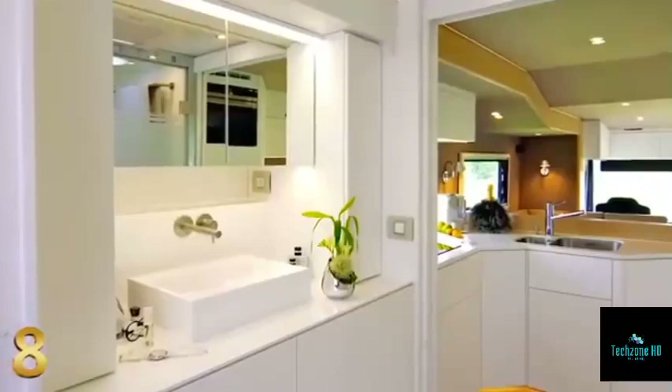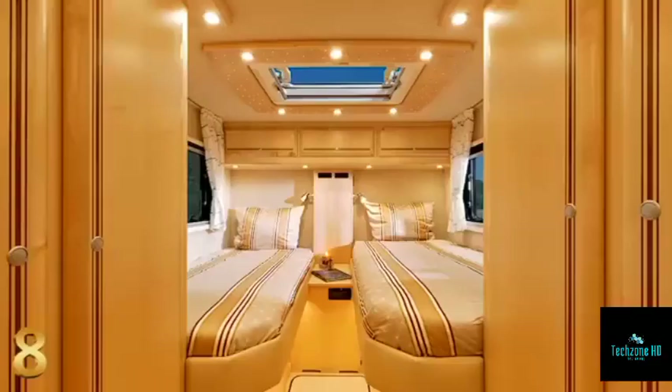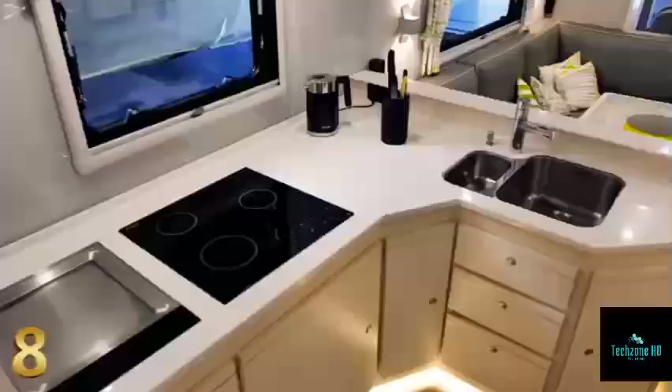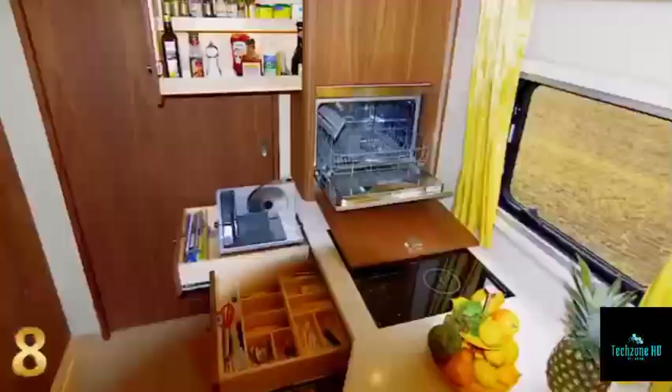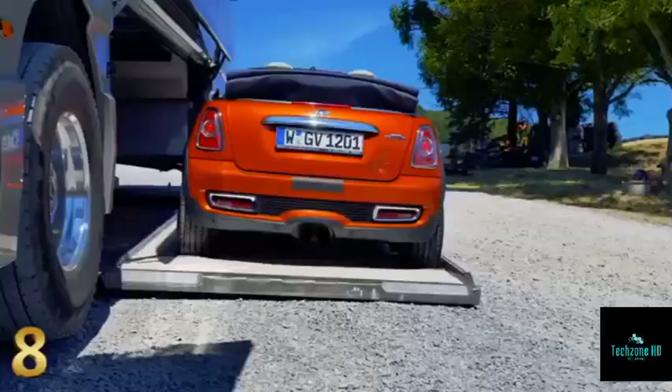The master suite has a luxurious en-suite bathroom with a walk-in shower and vanity unit. The RV also has a well-equipped kitchen with high-quality appliances such as a dishwasher, Japanese hub, and espresso machine. The Mobile Performance S motorhome costs an eye-watering $7 million.